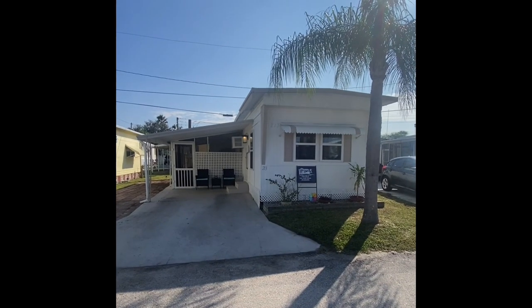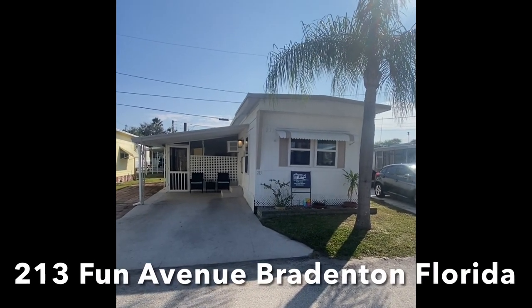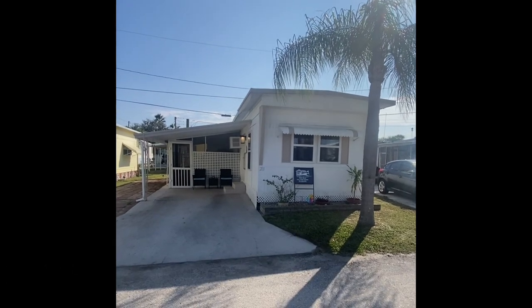Good afternoon and thank you so much for taking time in your busy day to join us on the tour of 213 Fun Avenue.